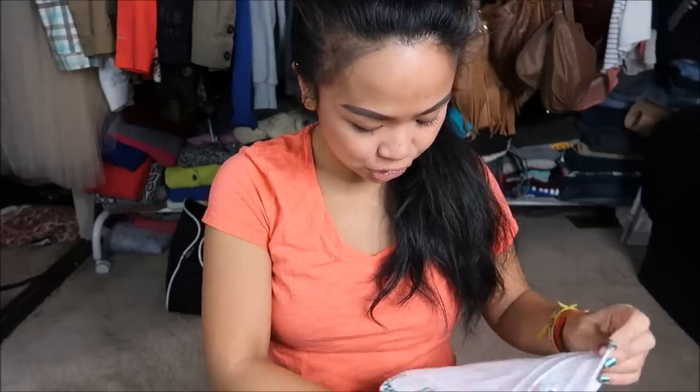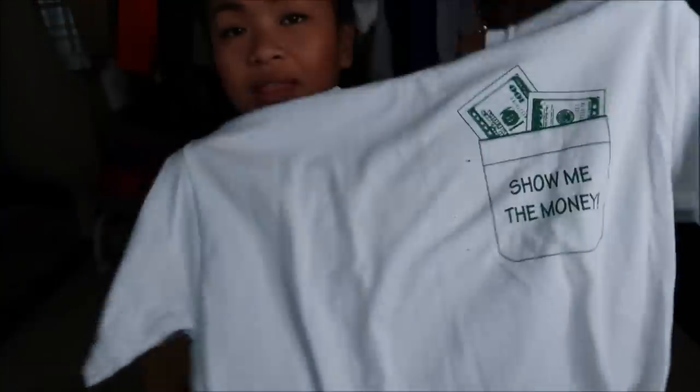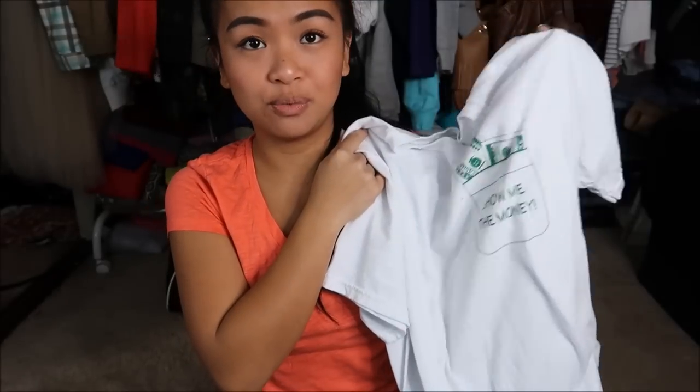The next thing I have is by Jerseys and this is just a regular t-shirt. It just says "show me the money" and I thought that was super cool to have.